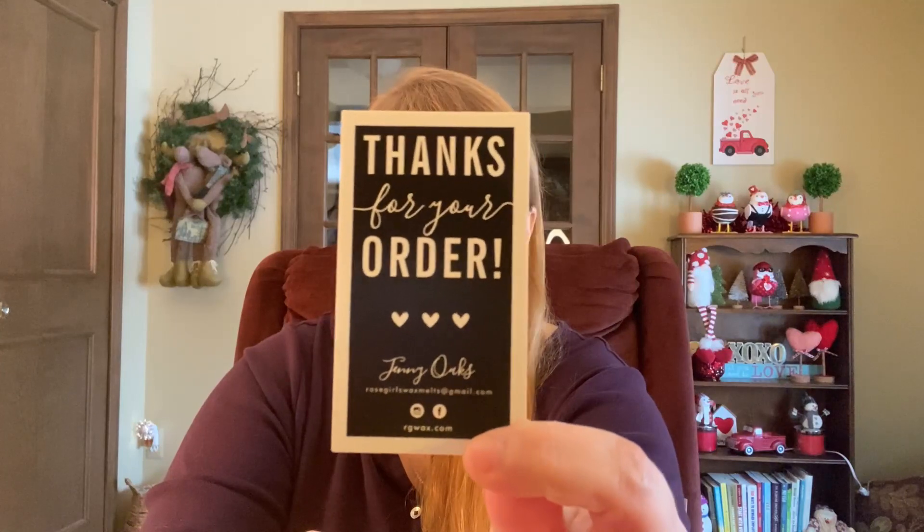Let's get to what you clicked on — my Big Kahuna box from Rose Girls. This is a five-pound box, put up in January 2021. I'm saving the loaf for the end so you can see my genuine reaction — I was really excited, then very perplexed. Rose Girls is run by Jenny Oaks; she puts these boxes on her website once in a while and they go very quickly.